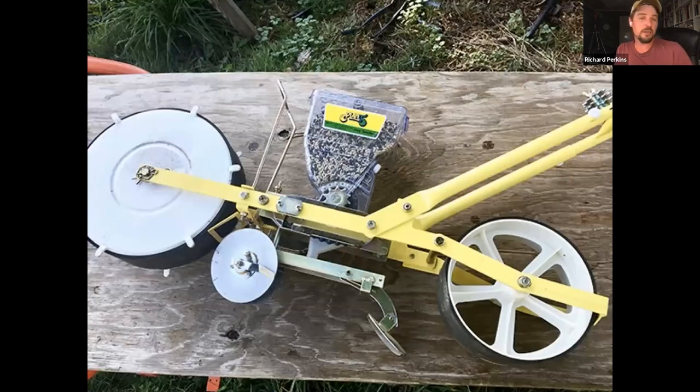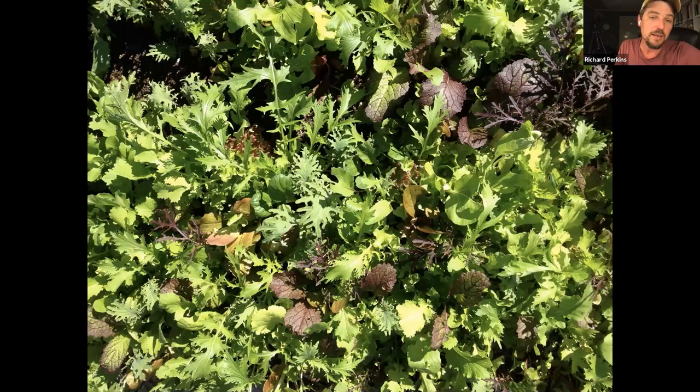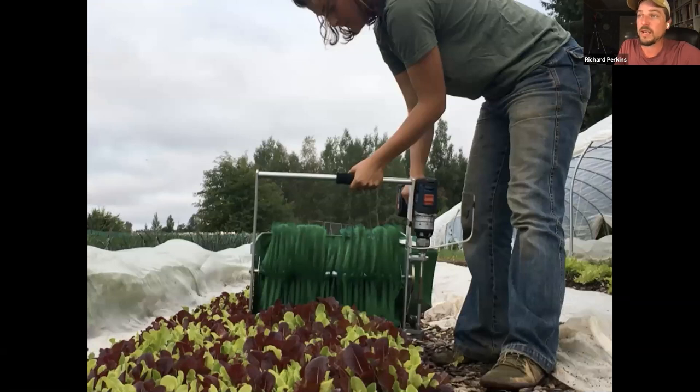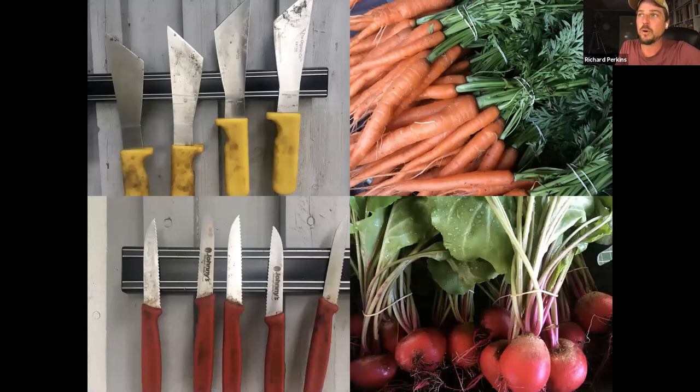A 500–600 dollar seeder saves incredible amounts of time just in the first year of use. A Jang seeder is another great option for folks with lumpier soil or compost — it's better at cutting through thick lumpy material. We also use a greens harvester from Farmers Friend — one of the most profitable crops we grow, about 500 dollars net off a 30-foot bed in 42 days. You used to have to cut that on hands and knees with a serrated knife; now you harvest the whole bed in two minutes. Simple ergonomic knives for cutting salad heads and broccoli avoid doing that motion 10,000 times a year.